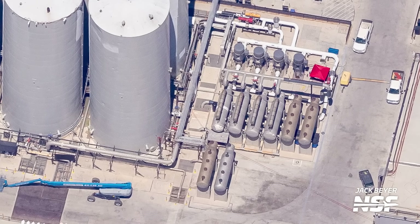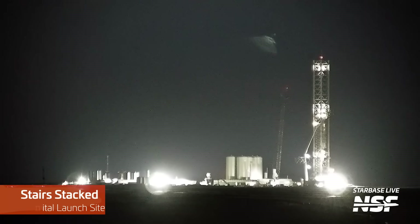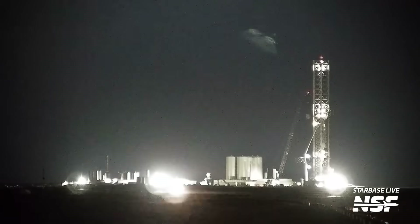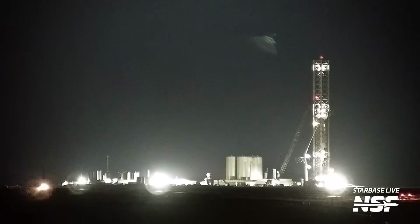We also had more stairs being installed on the launch tower this week — these must have been the last stairs, as they now pretty much reach all the way up to the QD arm on the tower. These are likely to be used in case the elevator breaks and they need to use the stairs. I certainly wouldn't mind going up those stairs, given that they're on one of the coolest launch towers in the world — and I could even bring a few cameras.